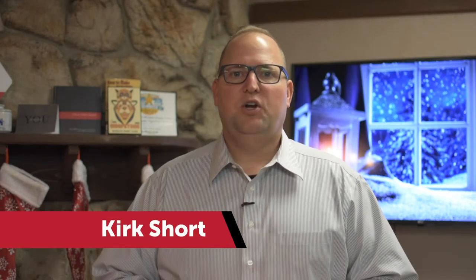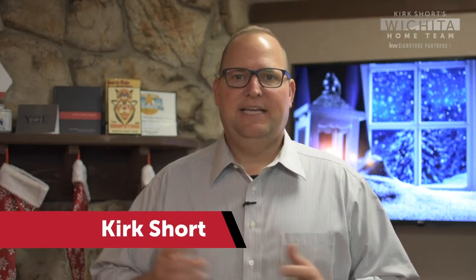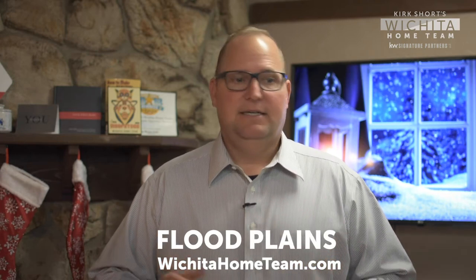Hey everyone, Kirk Short here with the Wichita Home Team at Keller Williams Signature Partners. I want to talk about floodplains. I've got a lot of people asking about that because there's been a lot of changes it seems like when they did the last map revision.